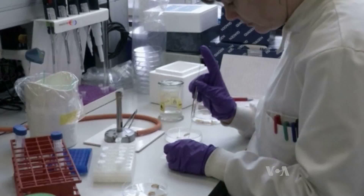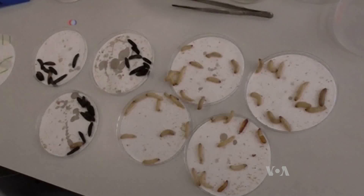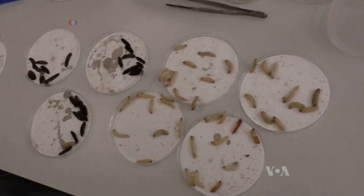By injecting the larvae with various microbes and potential treatments, the team can quickly gauge what treatments seem to be working. We would expect all the Galleria to be dead within about 19 hours. So if we come back at that time point and we still have live larvae that have been injected with the pathogen and with the extract, then we know that the extract is having a protective effect.